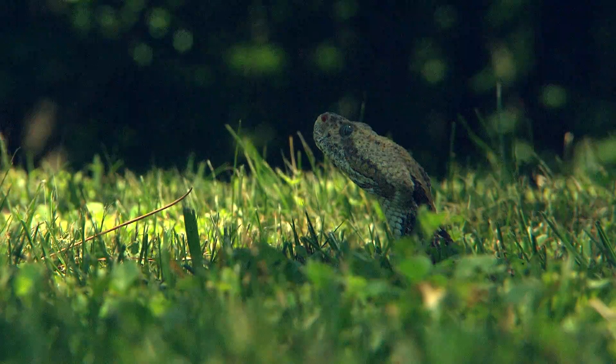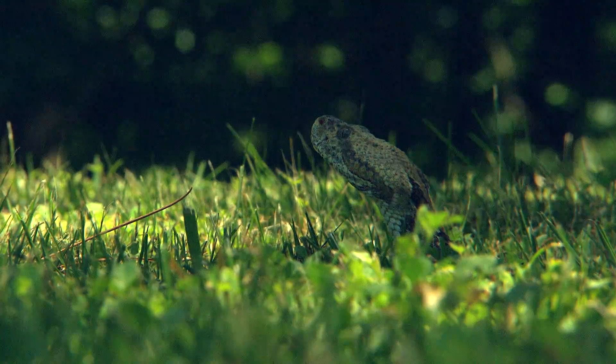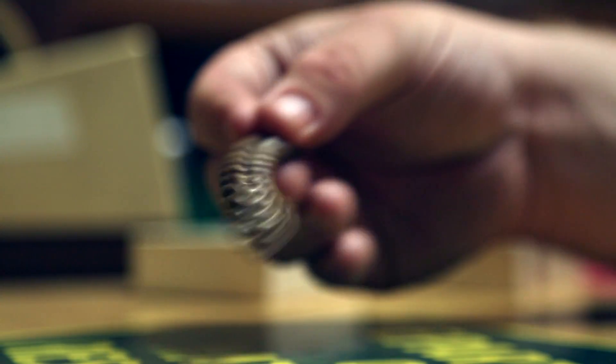Timber rattlesnakes are not as dangerous to humans as other animals because they will warn us before they bite. They have the rattle that tells us: get away, we're going to bite, we feel threatened.